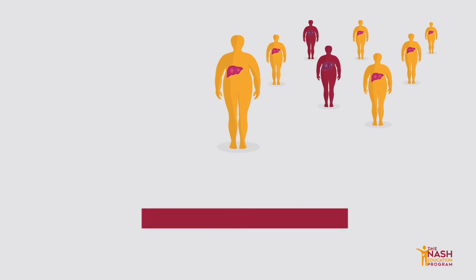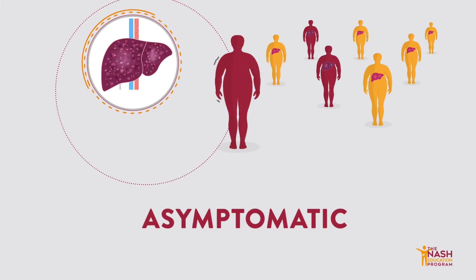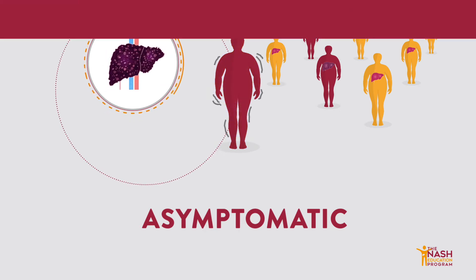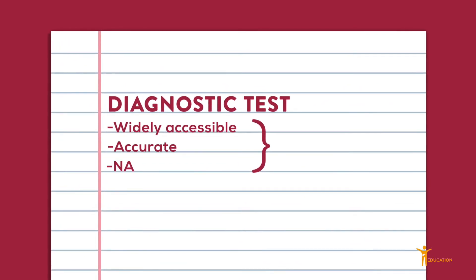First, NASH is asymptomatic, meaning individuals do not present with any obvious clinical signs until they are near liver failure. Second, there is a lack of widely accessible, accurate, and NASH-specific diagnostic tests.